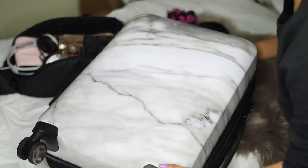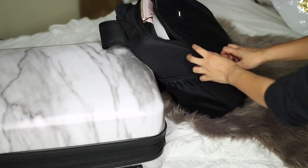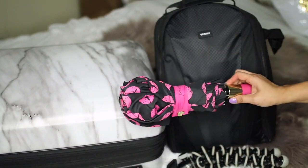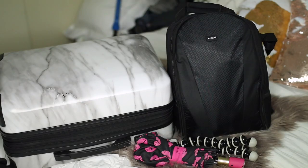I think I did a pretty good job packing light. This is packing light, in my opinion, because I do tend to overpack. I also made sure that I had an umbrella because it will rain this weekend. So that is it, you guys.